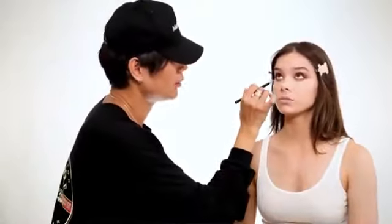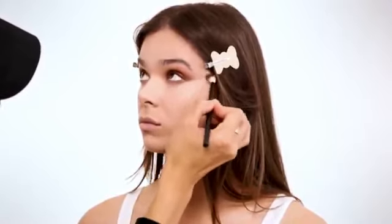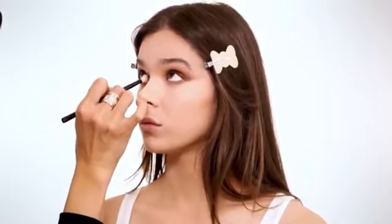I always like to apply concealer with a brush and then blend it out after with a blender — with the brush we can really control where we want the color and bring light, then the blending goes in after. I'm using this little brush from NYX, then bringing it up the sides of the nose to really slim it. I'm blending everything out with a Dose of Colors blender — it's so soft, like a little face massage.